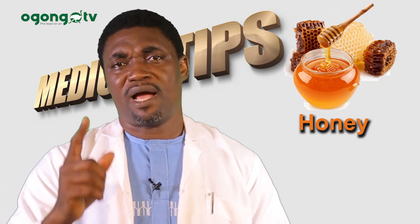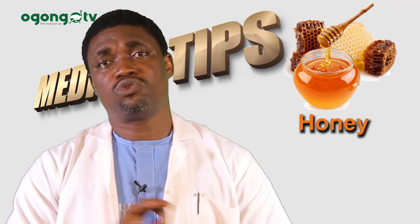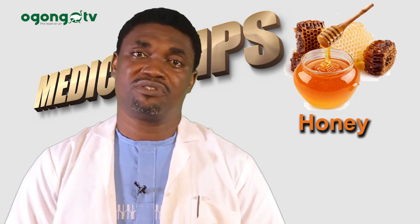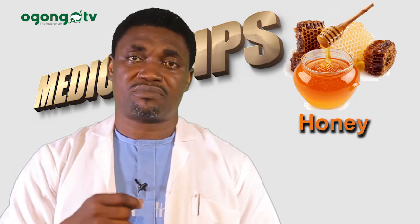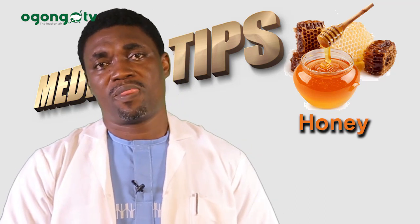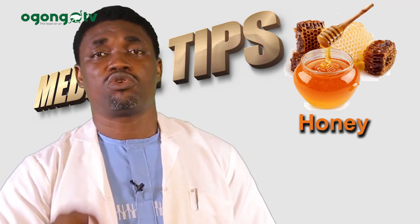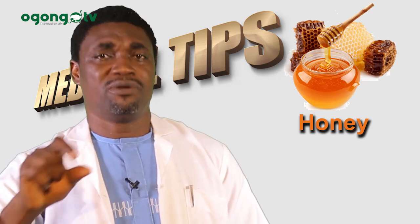Honey has antimicrobial effects, and that is why even on a surface wound we use honey sometimes. When you take honey, it goes to your stomach and then it helps your stomach ulcer to get healed.